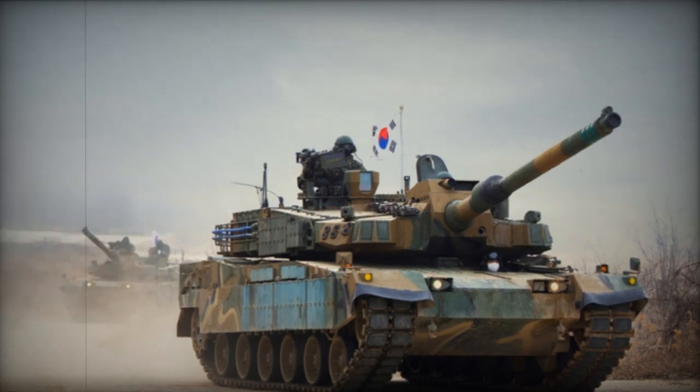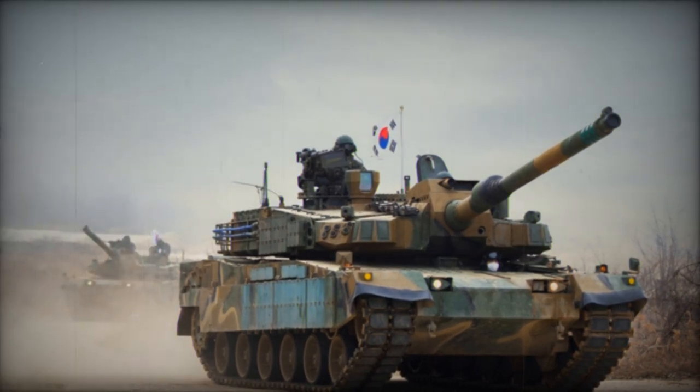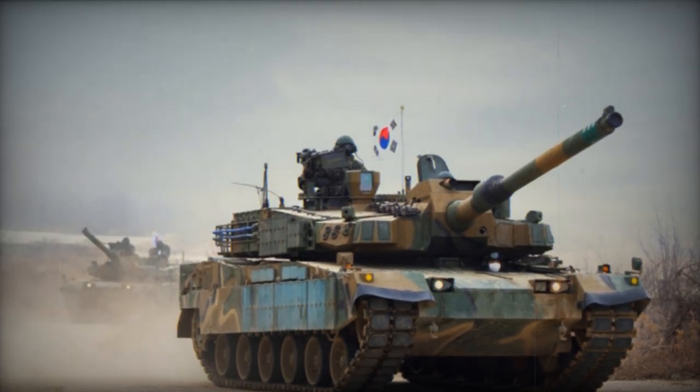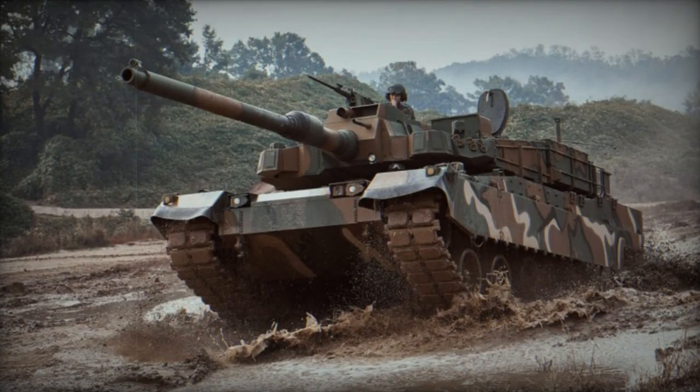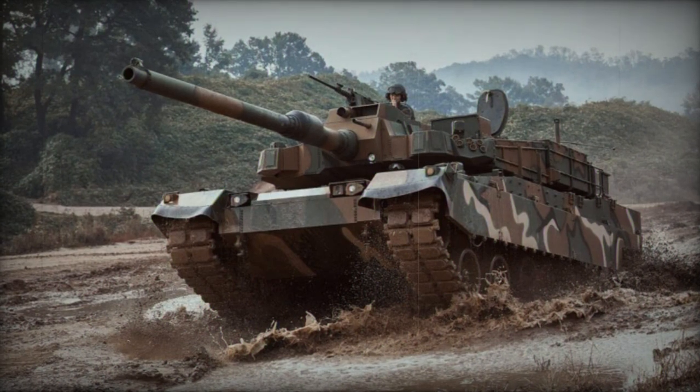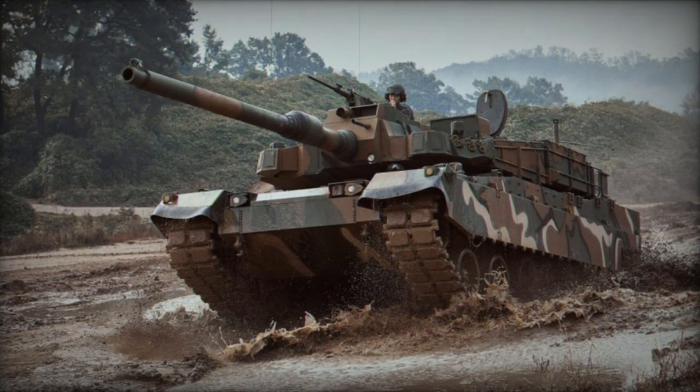Initially, the K2 was equipped with the German MTU MB883 Ka-501 diesel engine, generating 1,500 horsepower. This engine, produced under license in South Korea, powered the initial production tanks.